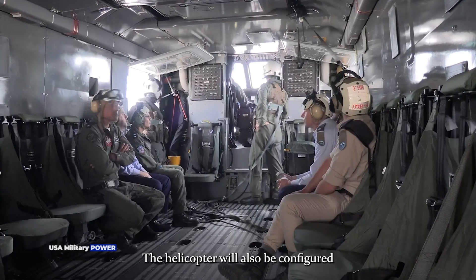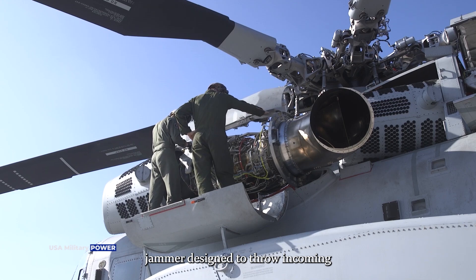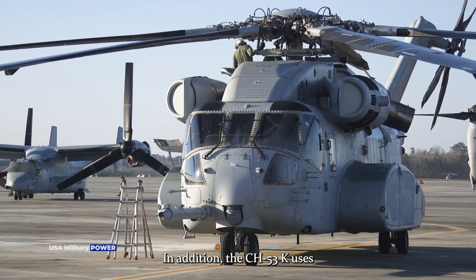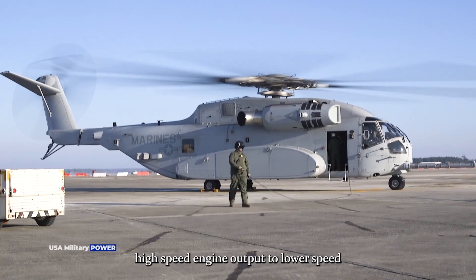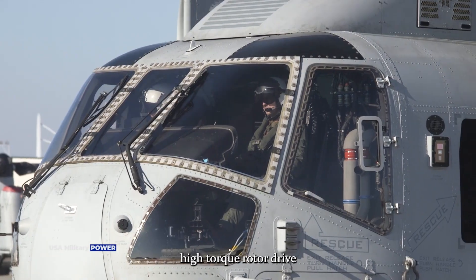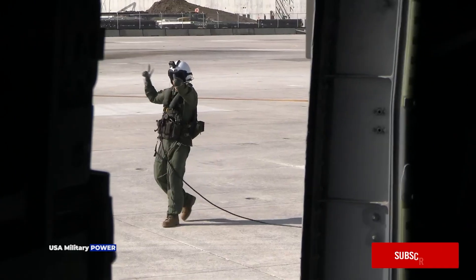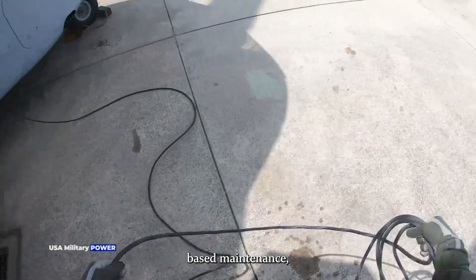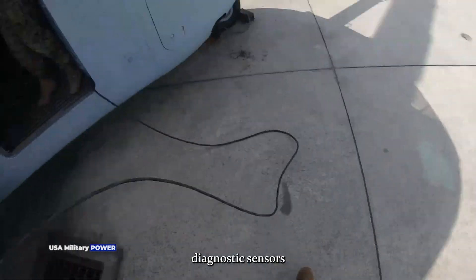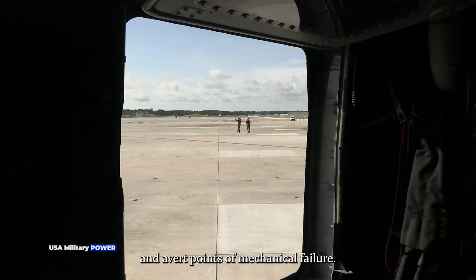The helicopter will also be configured with infrared countermeasures, a high-tech laser jammer designed to throw incoming missiles off course. In addition, the CH-53K uses what developers refer to as a split-torque transmission design, which transfers high power, high-speed engine output to lower speed, high-torque rotor drive in a weight-efficient manner. The King Stallion is fly-by-wire capable and uses condition-based maintenance, wherein diagnostic sensors monitor systems on the aircraft to better predict and avert points of mechanical failure.